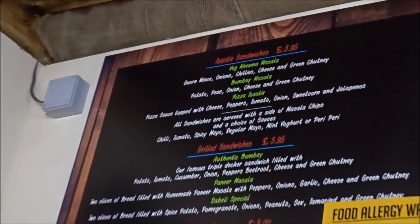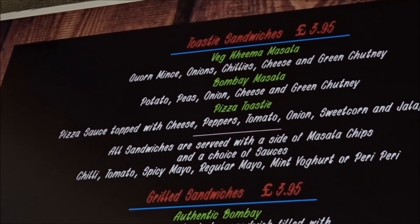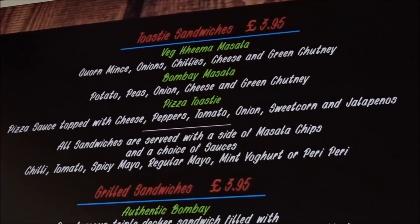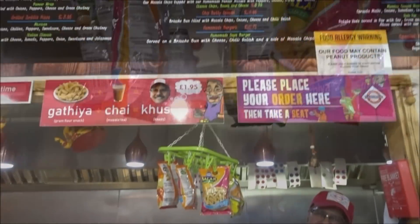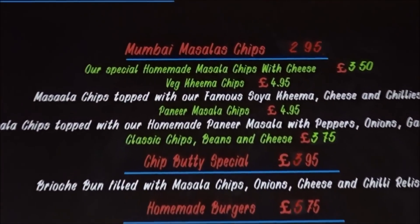So these are toasted sandwiches with your pizza sauce, topped with cheese, peppers, tomato, onion, sweet corn and jalapeño. Can you leave out the jalapeño? Have you got your Bombay masala chips? Yeah.